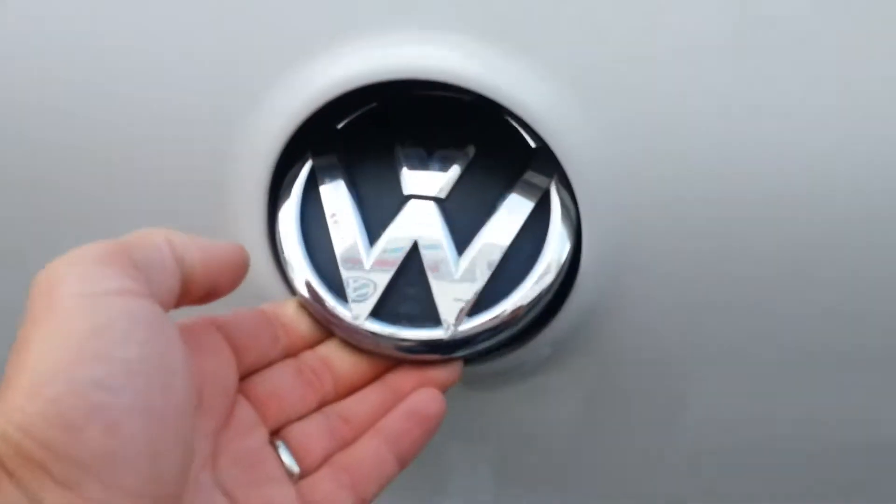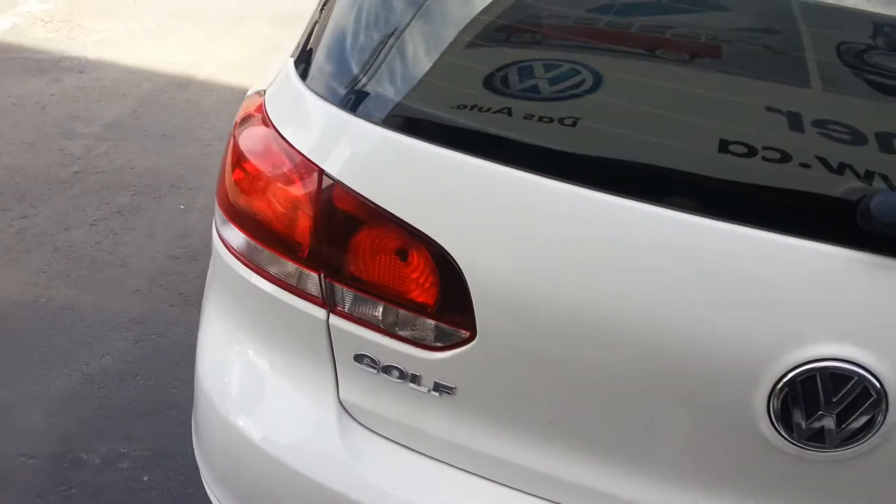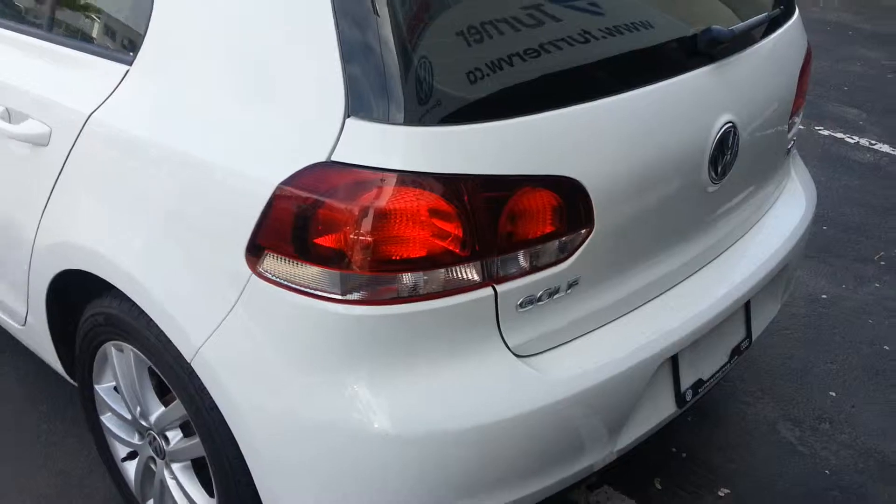The trunk always opens from the emblem here. You've got your 60-40 rear folding seats, center pass-through, and an adjustable tonneau cover that does come off. Beautiful lines on the Golf.